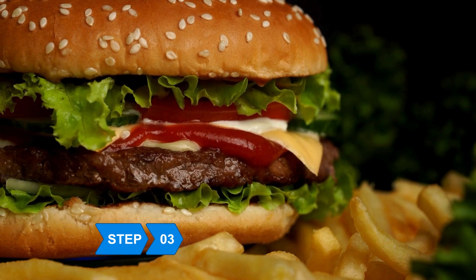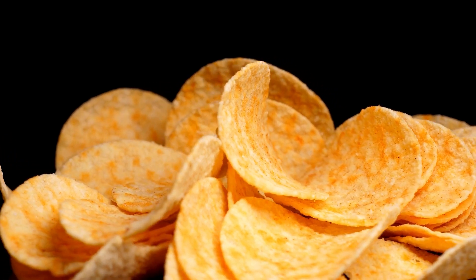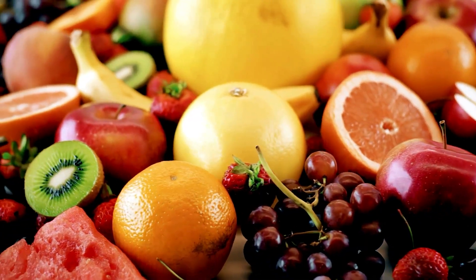Step 3: Don't keep junk food at home or in the car. Replace chips and cookies with healthy alternatives like fruits, vegetables, and nuts.